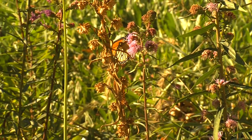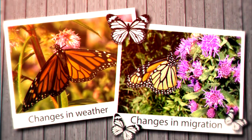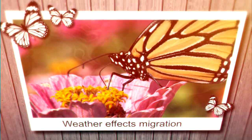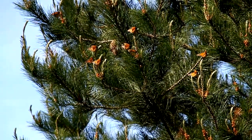Increased use of pesticides and herbicides are only part of the problem. Changes in weather patterns may be causing changes in how the butterflies are able to migrate. Severe weather during migration can cause deaths or make migration even more difficult for the butterflies. Winter storms in Mexico can cause many of the monarchs to freeze and die.